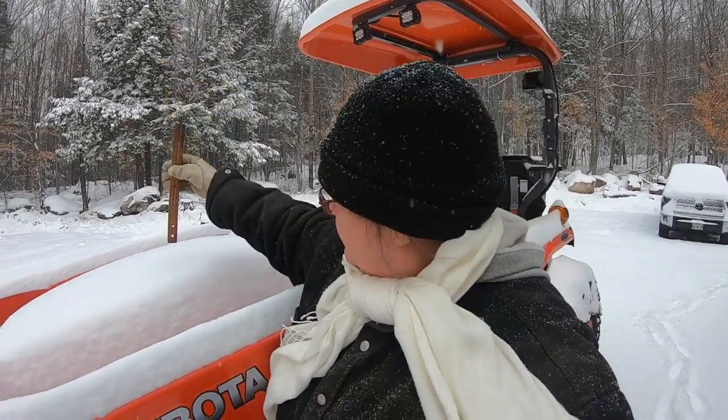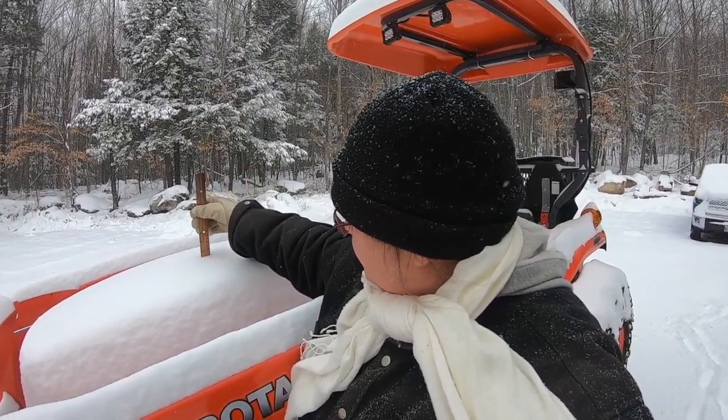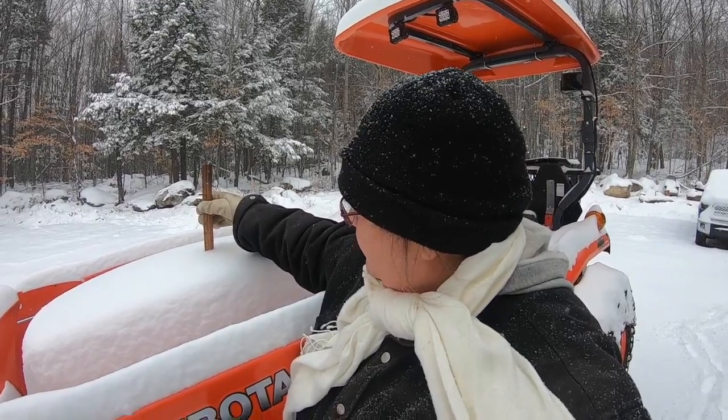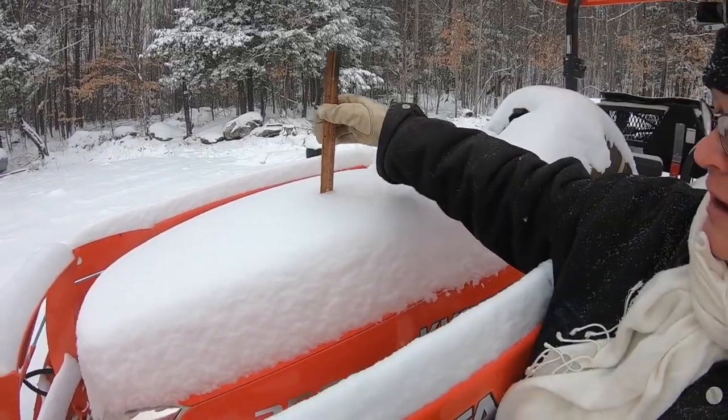Alright, here we go. Going down. Touching. It says three and a half inches — see right there? About three and a half inches on the tractor hood. So we did not get very much snow, and nowhere near 30 inches.